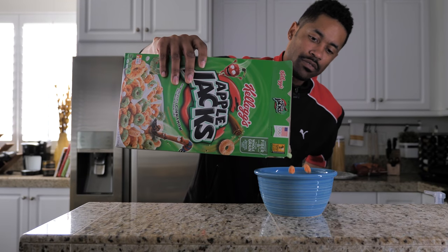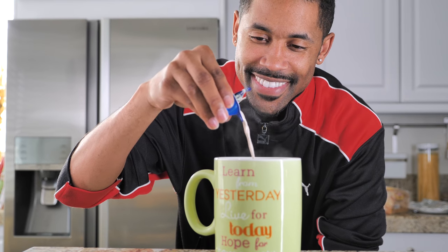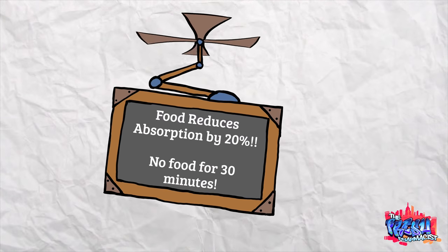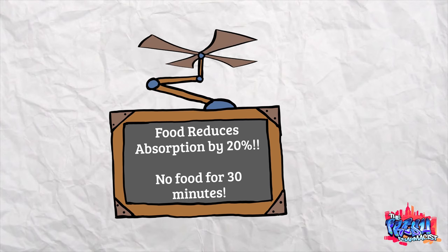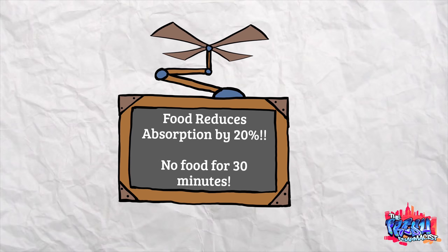Can I take it with my morning cereal? No, you can't. What about my coffee with a little cream? No, you can't. But you know what you can take it with? Water. It's been shown that when you take Levothyroxine with any sort of food or beverage rather than water, it reduces the absorption by 20%. So it's really important that when you take your medication you not have any other food or medication for at least a minimum of 30 minutes afterwards.